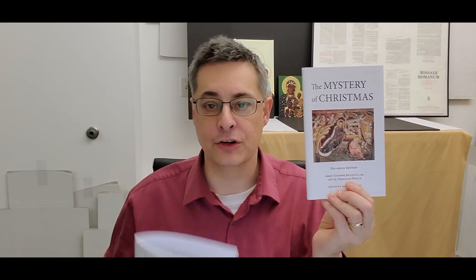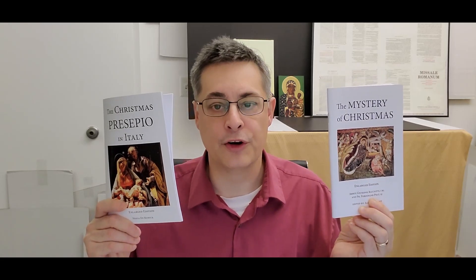In addition to this presepio book, we are now offering as a combo the Mystery of Christmas book, which we released last year. You can get both of them for more than 10% off together as a combo price. Both are terrific books about the mystery of this liturgical season of Christmas.